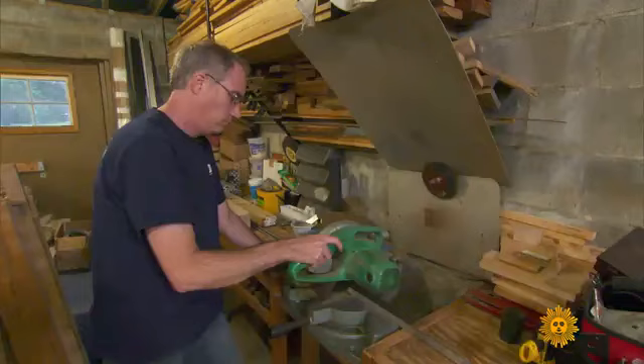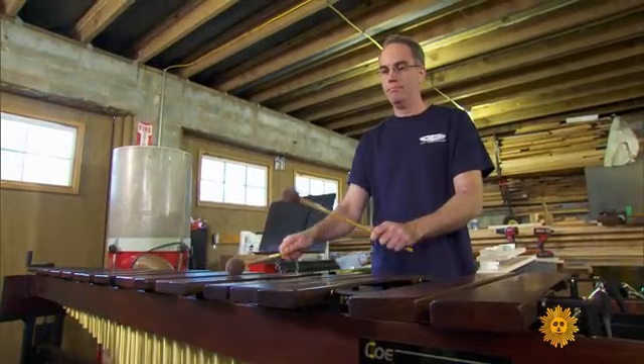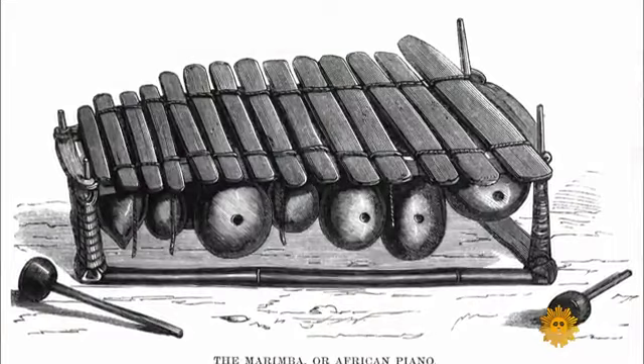Matt Coe, owner of Coe Percussion, knows a thing or two about marimbas. He makes them in the basement of his Tallahassee home. He says business is booming: 'I have a list of orders and I'm trying to keep up, and it's not easy.'